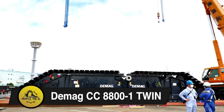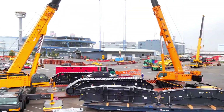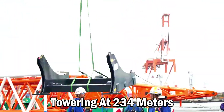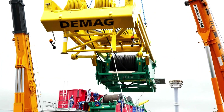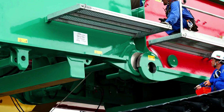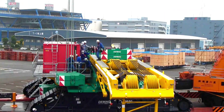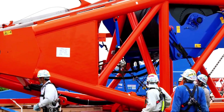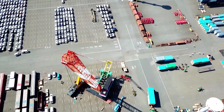Demag CC-8800-1 Twin. Ranking as the 5th tallest crane is the Demag CC-8800-1 Twin, towering at 234 meters. An advanced version of its sibling, the CC-8800-1, from the same German manufacturer, the Twin distinguishes itself with the addition of a twin kit — a two-boom system freely mounted onto the carrier. This lattice boom crawler exhibits an impressive lifting capacity of 3,200 tons, double that of its counterpart, with a load moment reaching 43,900 TM.